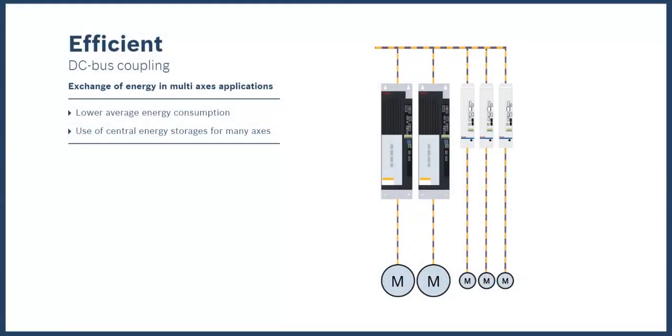Bus sharing, or bus coupling, is enabled by a shared DC bus between the drives and through built-in drive intelligence. The power produced by decelerating motors is used by the other motors, thus decreasing the net power consumption and reducing system heat losses.